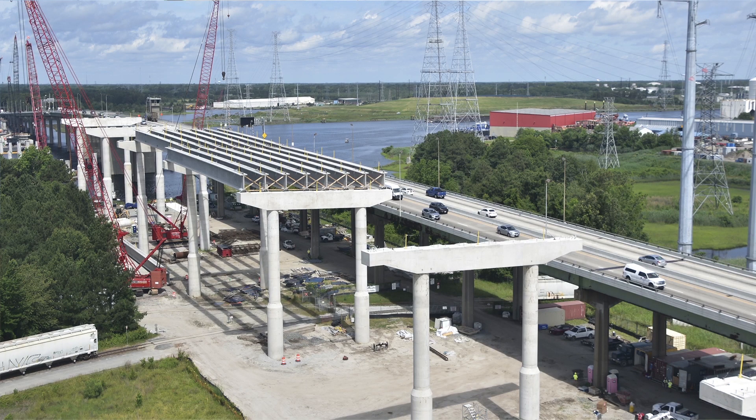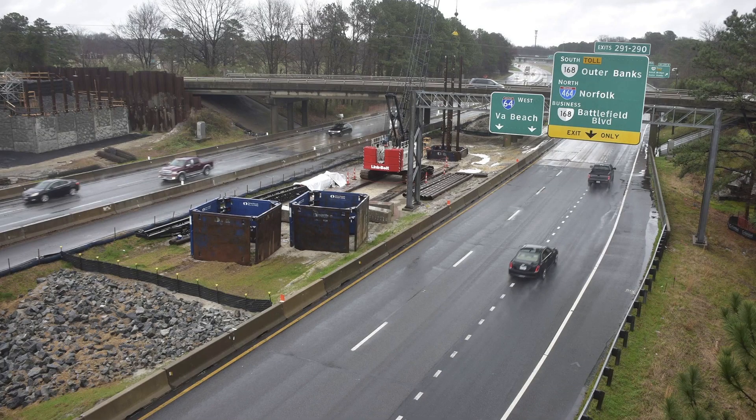At the end of the project, all traffic heading towards Virginia Beach from Suffolk will use the new high-rise bridge, and the old existing bridge will be repurposed to carry traffic to Suffolk, so we'll have two-directional traffic separated by the two bridges.